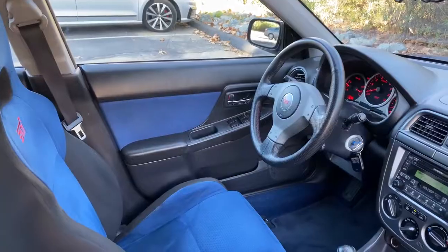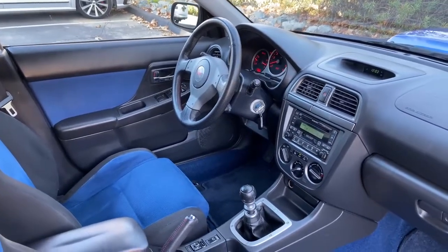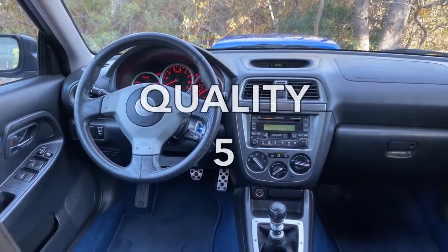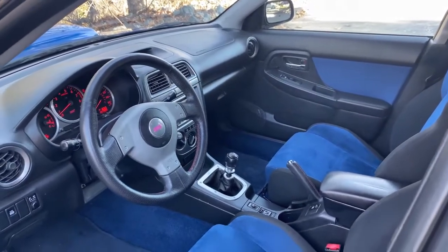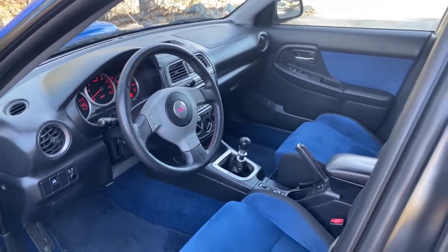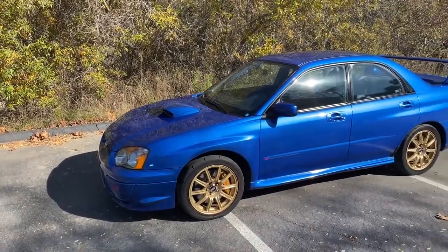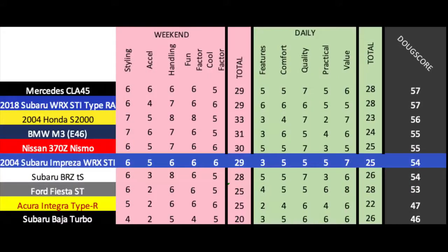Next up are the daily categories. Features: by modern standards the STI doesn't have much, and it gets a 3 out of 10. Comfort: average, not uncomfortable but not luxurious, and it gets a 5 out of 10. Quality: only okay — these are reasonably reliable but the interior just feels cheap — and it gets a 5 out of 10. Practicality: normal for a car like this, and it gets a 5 out of 10. Finally, value: these are expensive for what they are, but they also barely lose any value, so it gets a 7 out of 10 — for a total daily score of 25 out of 50. Added up, the Doug score is 54 out of 100. The '04 STI ends up with the same weekend score as the new STI Type RA, and it puts in a respectable overall effort despite its age.